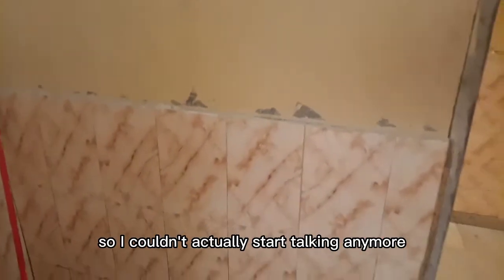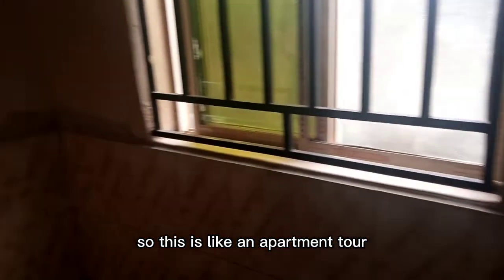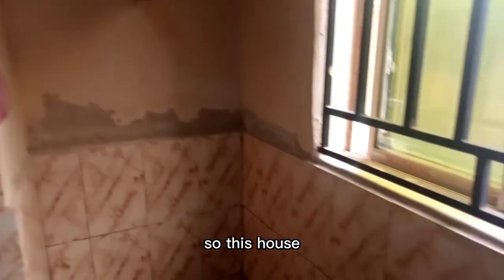Good morning and welcome to my YouTube channel! Today I'm going to be doing an empty apartment tour with you. I recently got an apartment, but my roommate got here so I couldn't start talking right away. This is the empty apartment tour.